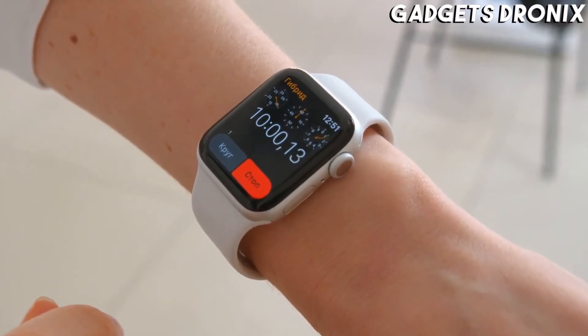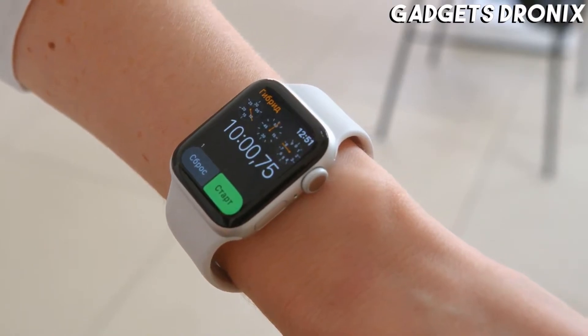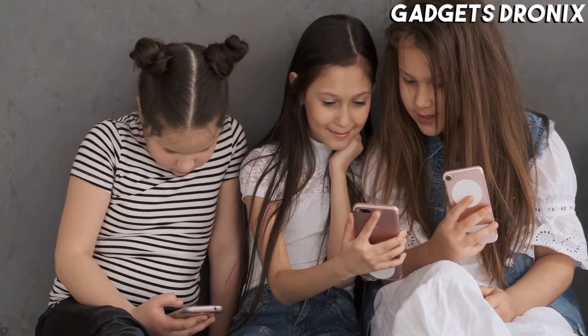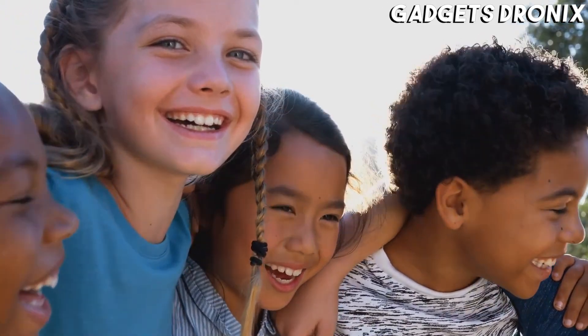Hello guys, in today's video we're going to check out the best smartwatches for kids of 2021. I made this list based on my personal opinion and am trying to list them based on their price, quality, durability, and more.